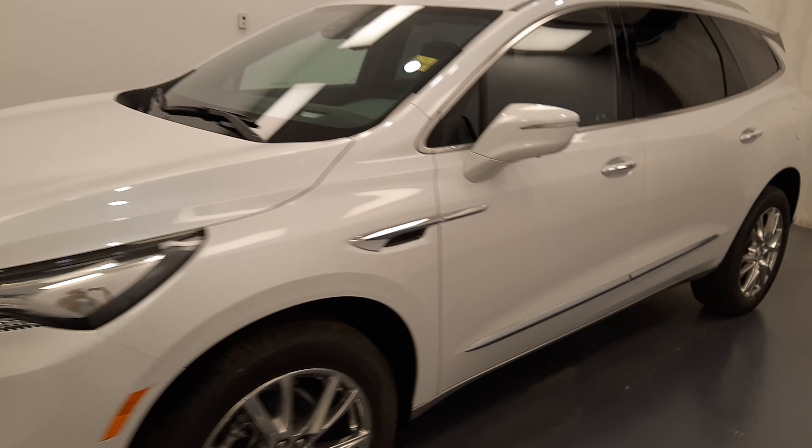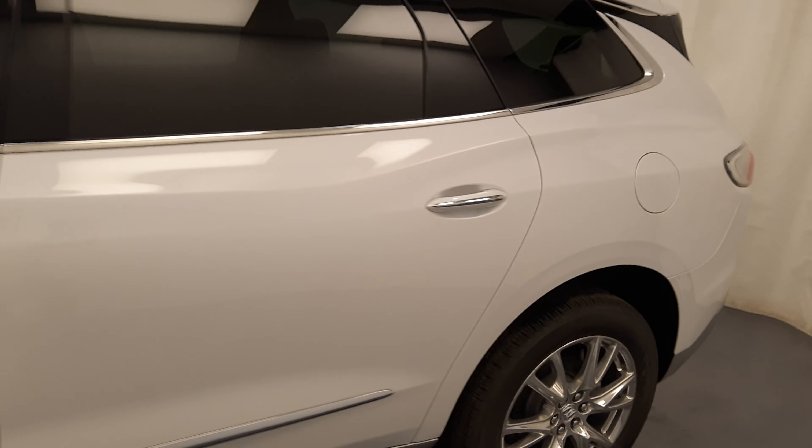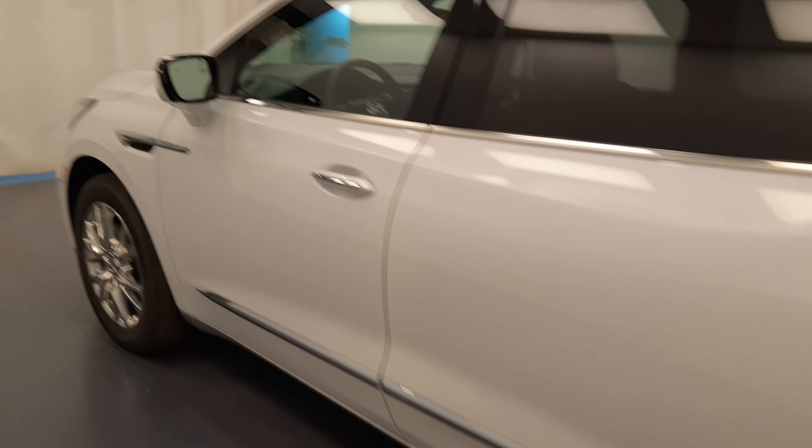We're reviewing stock number 241599 on a 2023 Buick Enclave Premium. Our exterior color is white.